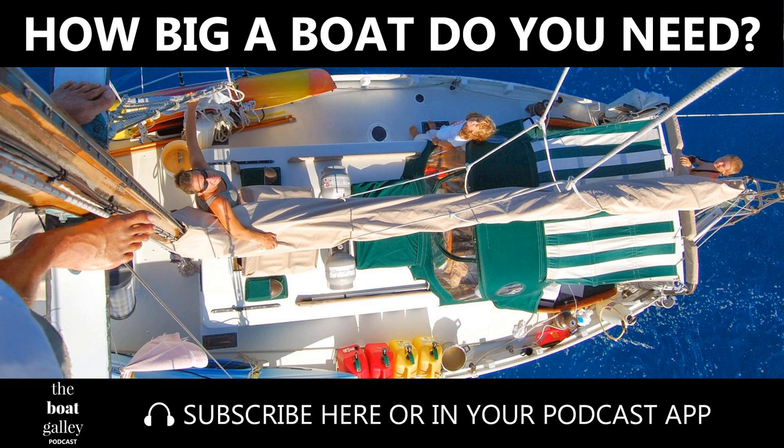The Boat Galley Podcast is sponsored by fastseas.com. Plan your next passage using fastseas.com — whether you are after speed or comfort, FastSeas will find the optimum route to your destination. FastSeas: making weather routing simple.